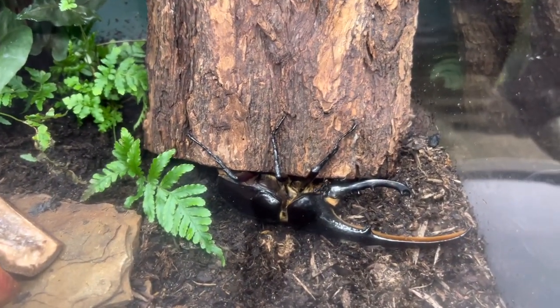The Hercules beetle. I don't know — this guy looks like he's in rough shape.